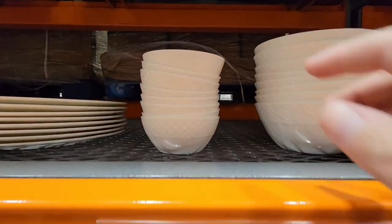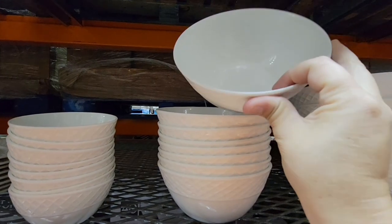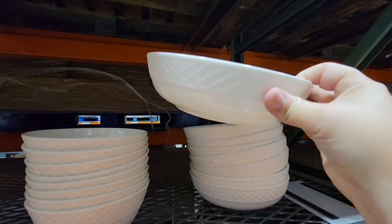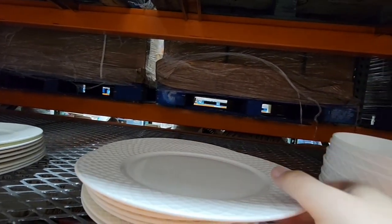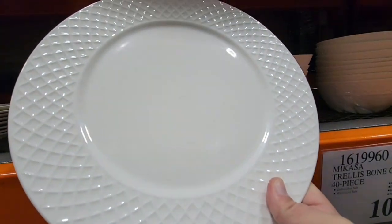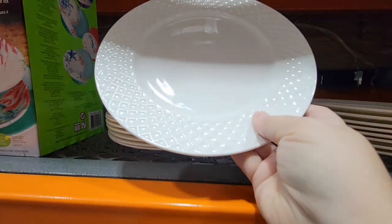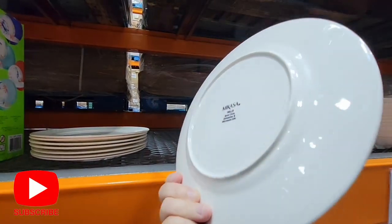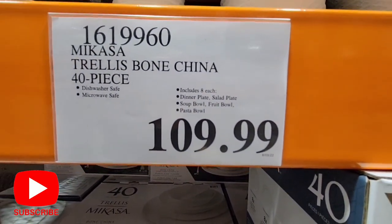Now we're starting to see holiday items coming in. Check out this Macasa dish set — it has different size bowls, dessert plates, dinner plates, and salad plates. It's really lightweight and has a beautiful pattern. Macasa does have really nice items and I'm glad Costco carries it.